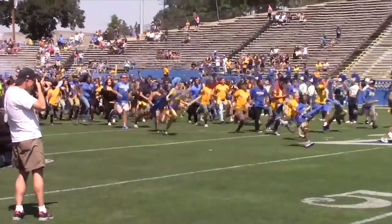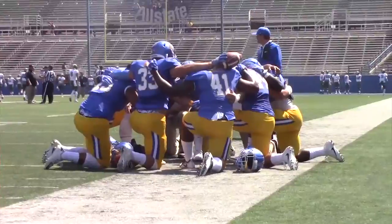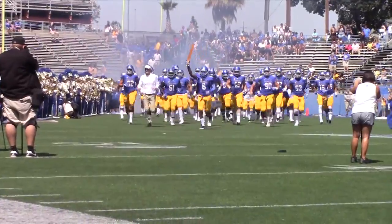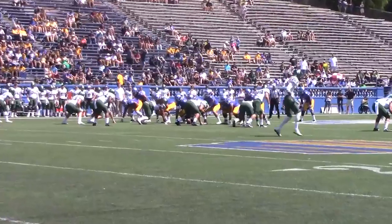Welcome, I'm Luke Johnson with the Spartan Daily. Here are some highlights from last Saturday's football game as the San Jose State Spartans hosted the Portland State Vikings. San Jose State is coming off a blowout loss to Tulsa 45-10 in the season opener, and now hosts Portland State from the FCS in the Spartans' home opener.